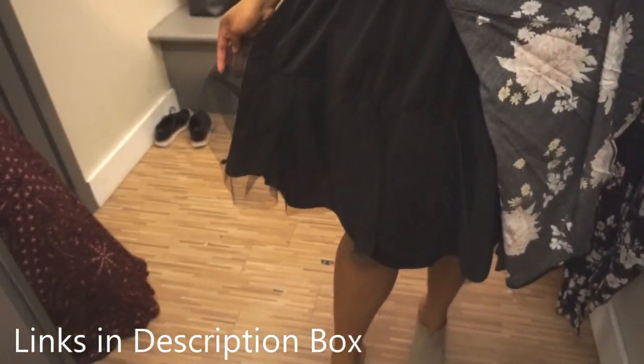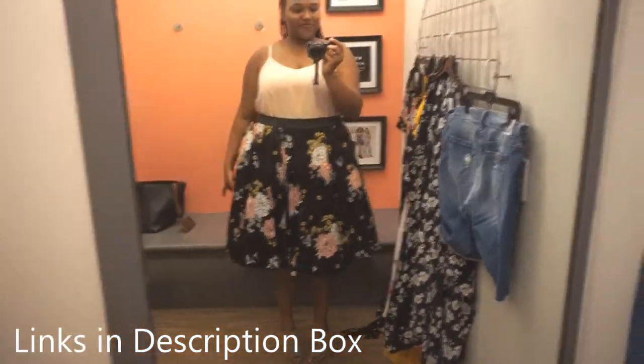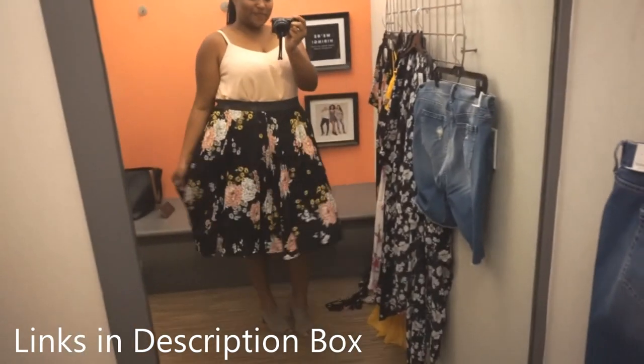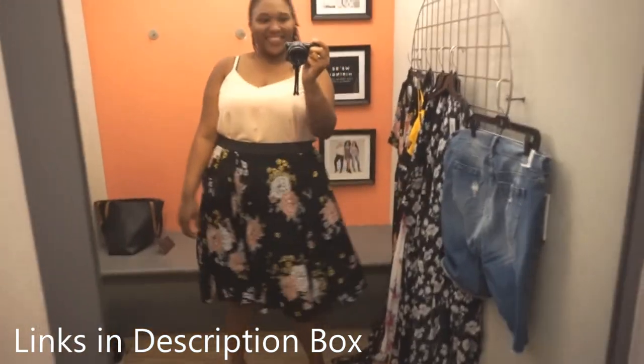Under here it has tulle layering that gives it its nice fullness. It's perfect for spring, and if you love to twirl — because I love to give a good twirl — this skirt is perfection for that. You could really wear this with a lot of different things: tank tops, t-shirts, button-ups. You can definitely get a lot of wear out of this for sure.